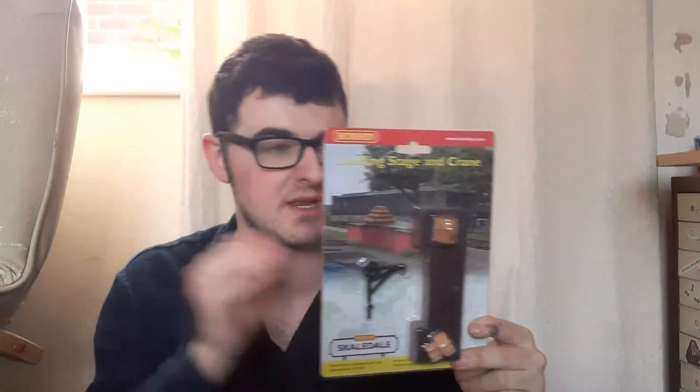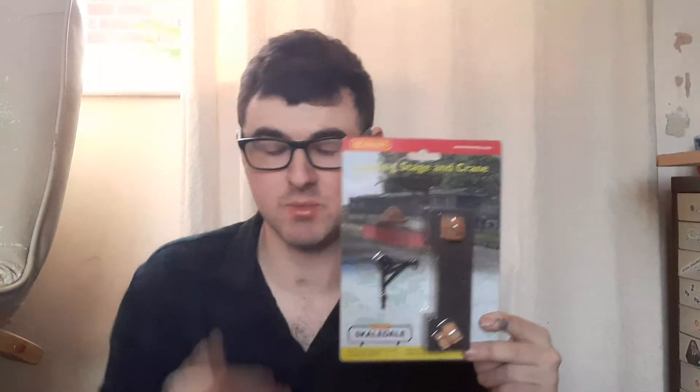Here we have a loading stage and crane, which is pretty good. I'm going to have to find a place to put that now — it's part of the Scaledale range. We do actually have some crates and stuff that can fit in trucks, so I could really do with making a loading platform where trains pull in, and then this crane loads up or unloads the trucks, depending on what you need to do, and then you can be on your way again.